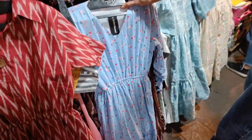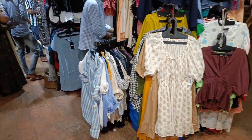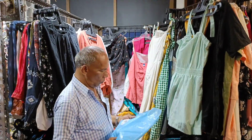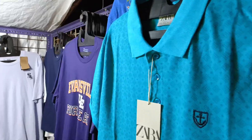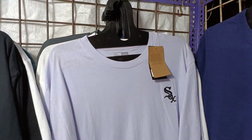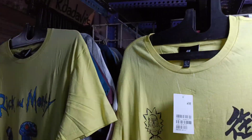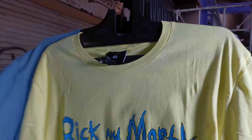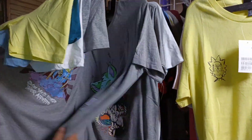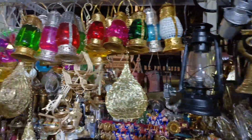I recently made a video on Fashion Street which also has some really cool clothes, so do check that out. This time I also spotted some cool stuff for boys — lovely t-shirts priced between ₹200 to ₹400 in really cool colors. Earlier there were only a couple of shops for menswear, but this time I spotted lots of shops for boys.